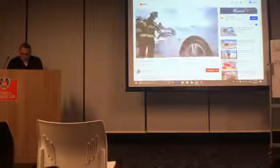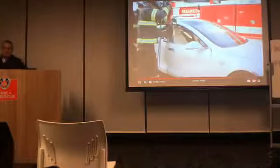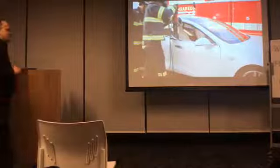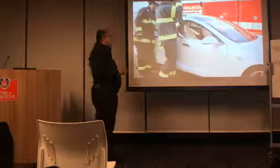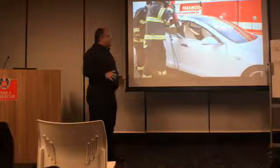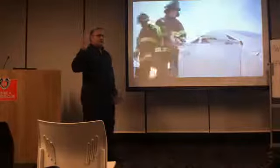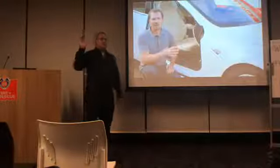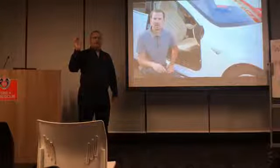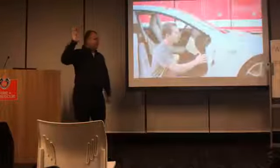Good stuff right here — a jaws tool tearing a door off. This is an aluminum structure on this vehicle. The things you have to be careful of with aluminum is that it can easily tear — doors can easily skin if not treated properly. Has anyone worked on an aluminum vehicle? Anyone done any extrication training on aluminum? Class participation is appreciated — that'll keep me going.